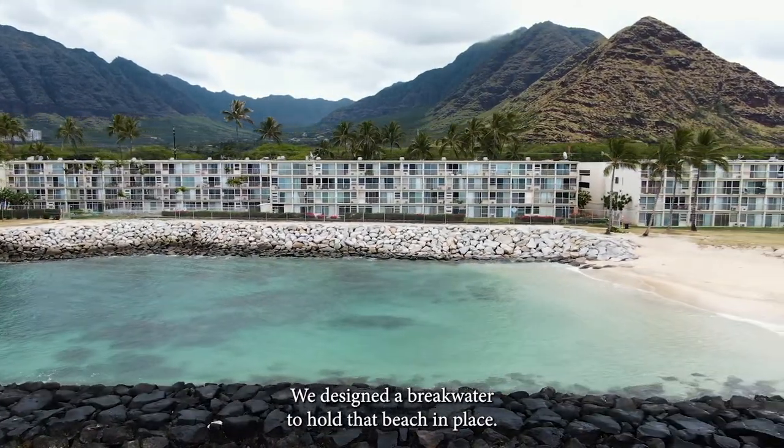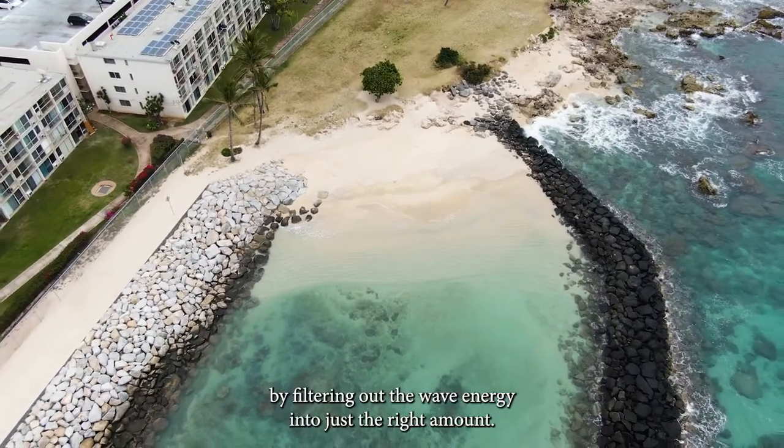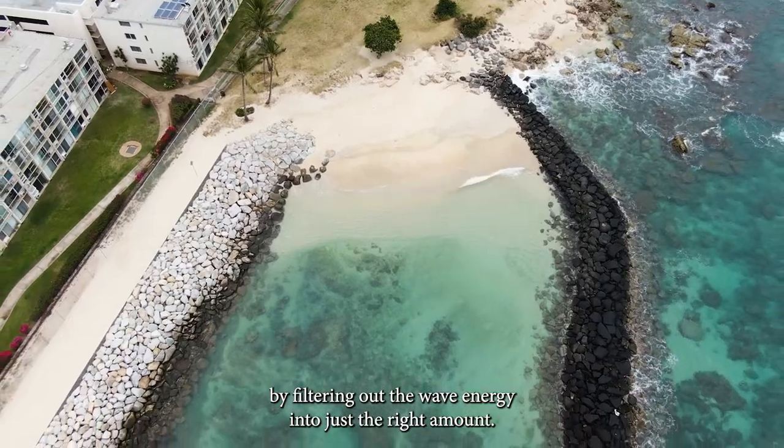We designed a breakwater to hold that beach in place by filtering out the wave energy to just the right amount.